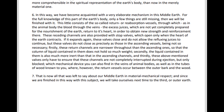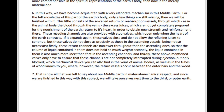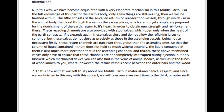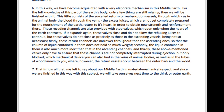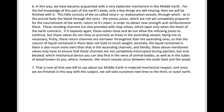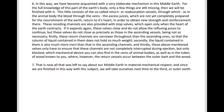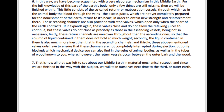Where, however, the return vessels occur between the outer bark and the wood. That is now all that was left to say about our Middle-Earth in the material-mechanical respect. And since we are finished in this way with this subject, we will take ourselves next time to the third or outer Earth.